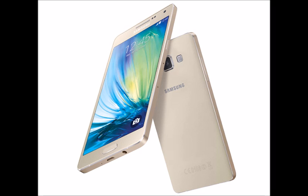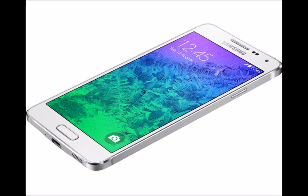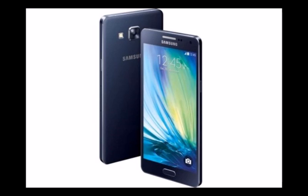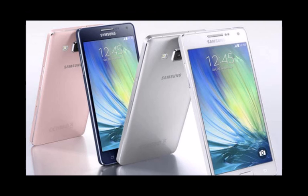Stay tuned for our full Samsung Galaxy A5 review, coming soon, for a more in-depth breakdown of the phone's photographic abilities. Around front, the A5's secondary camera again handled the awkward lighting conditions well. Usually the scourge of many selfie shots, images were reasonably sharp and detailed, despite the far-from-ideal conditions.